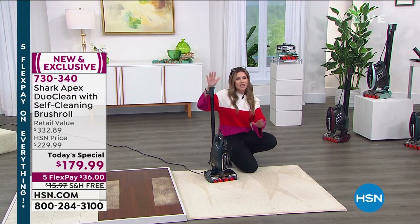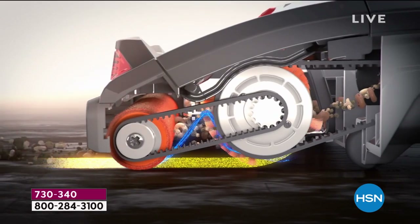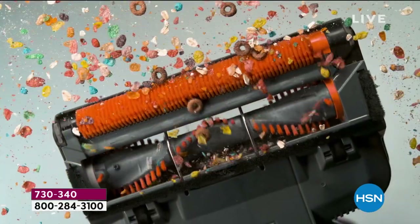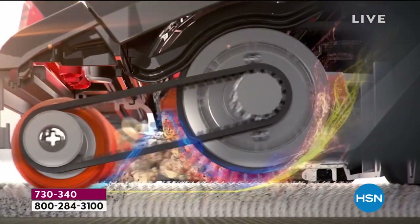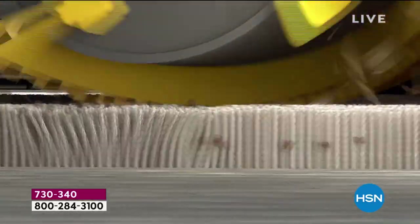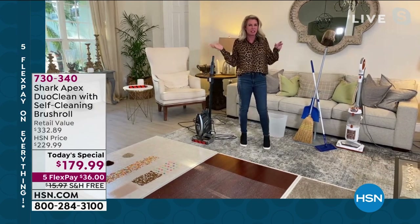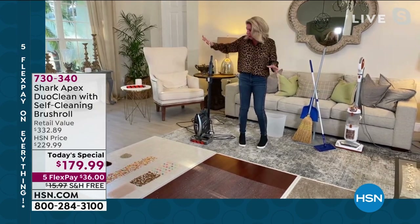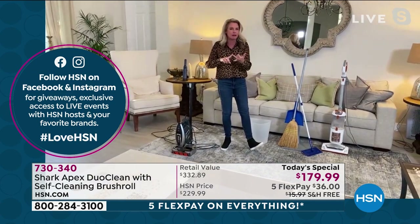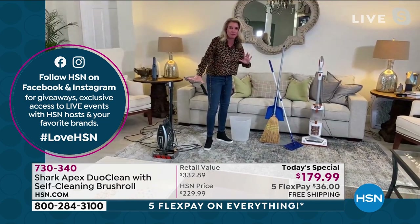I don't want to clean harder — I want the household item I'm using to do all the work, and this does work like I've never seen before, and then it self-cleans. I agree — when I have time to clean, I want to do one pass, one vacuum that can do everything. Because we've given you DuoClean and a self-cleaning brush roll, you get to get rid of the broom and dustbin because it picks up every type of mess.